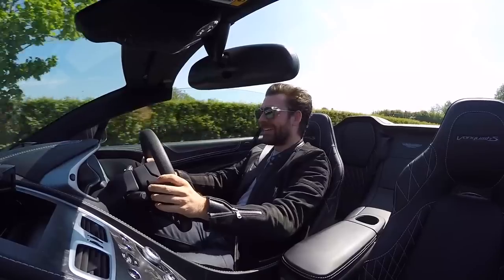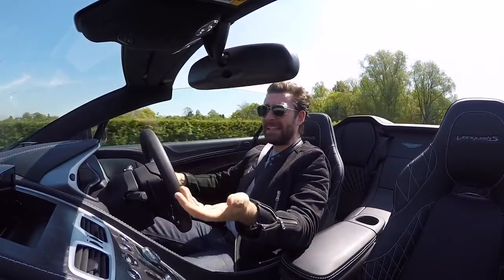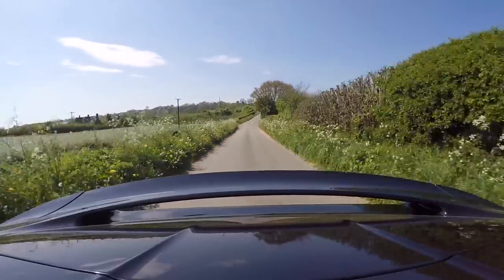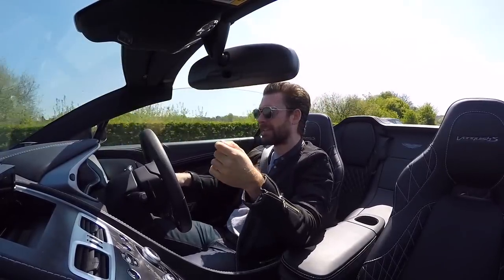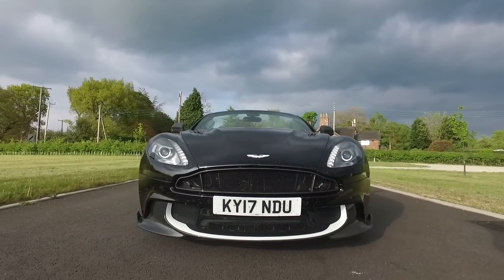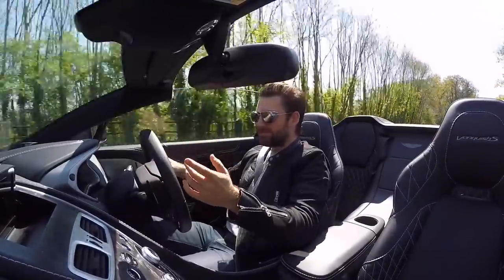It handles brilliantly. The car weighs in at just over 1,700 kilograms — it's a big car — but compare it with a Bentley Continental drop-head. Every single exterior body panel is carbon fibre. You can see that when you lift the boot — which, considering it's a convertible, actually has pretty good boot space — and lift the bonnet. It's been given a tailor-made carbon suit, so the stunning aesthetics and beautiful lines don't come at the expense of added weight.